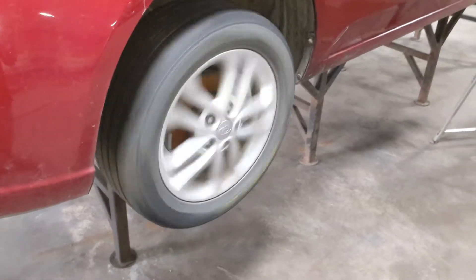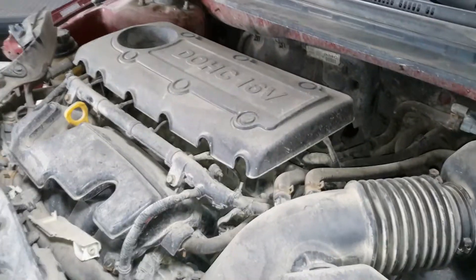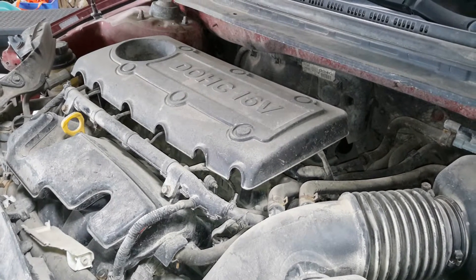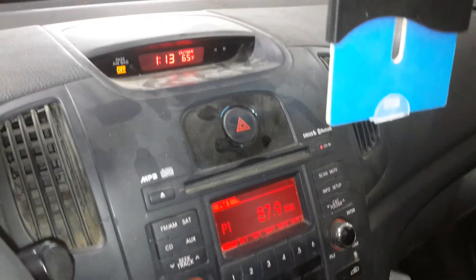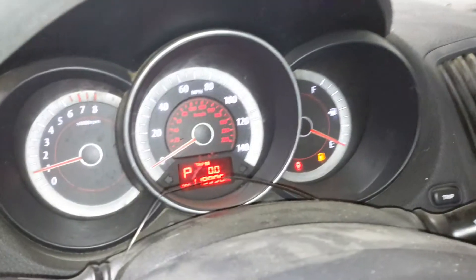There's reverse and drive. Black interior, manual cloth seats. There's the miles.